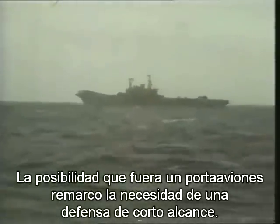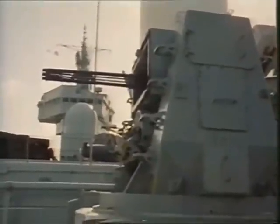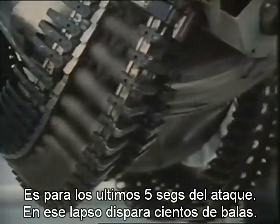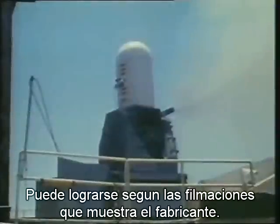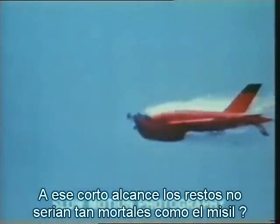The thought that it might have been an aircraft carrier highlighted the need for a last-ditch line of defence. So the Navy's immediate reaction after the war was to fit this close-in weapon system to aircraft carriers — it's for the last five seconds of a missile attack. In that short time, several hundred bullets would be fired at the target. But will hitting the missile always ensure that it disintegrates? And at such short range, will the debris be almost as lethal as the original missile?